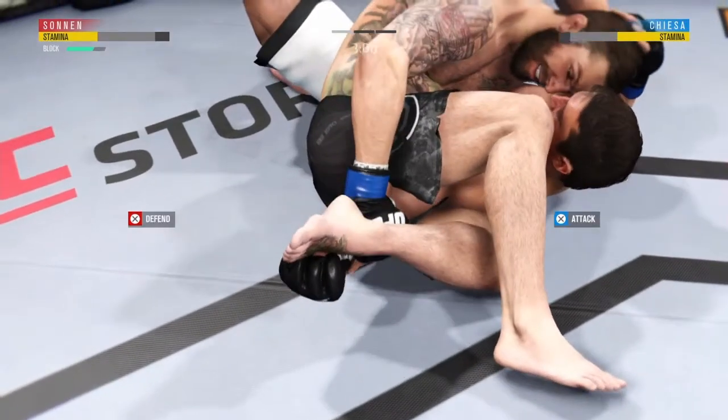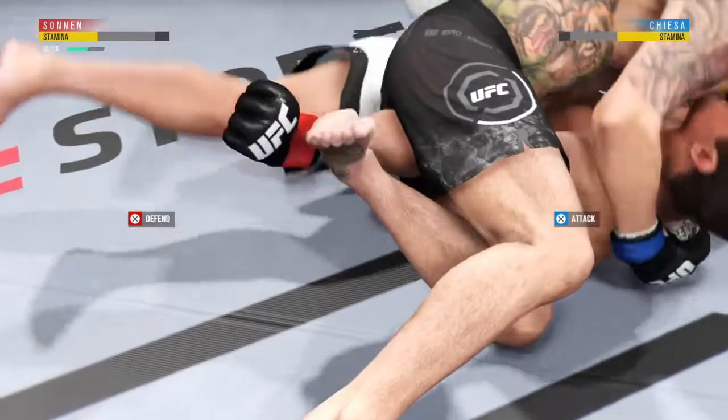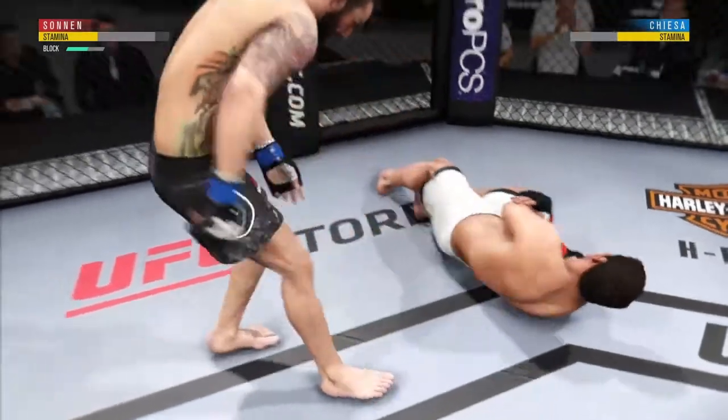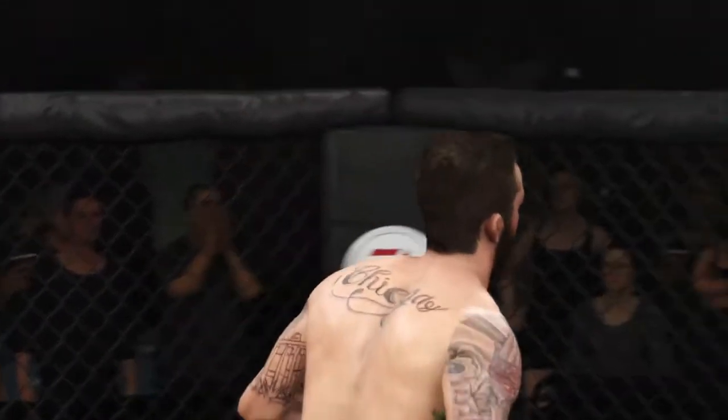He's got that arm bar locked in. That's pretty tight — this arm bar is very deep. He might be forced to tap here any second now. And there he is! Outstanding! It was a beautiful job setting up that submission, and once he got it, the fight was over.